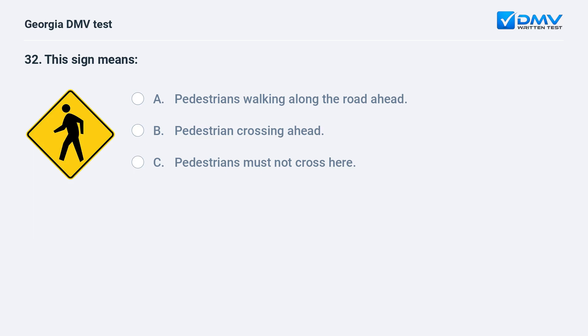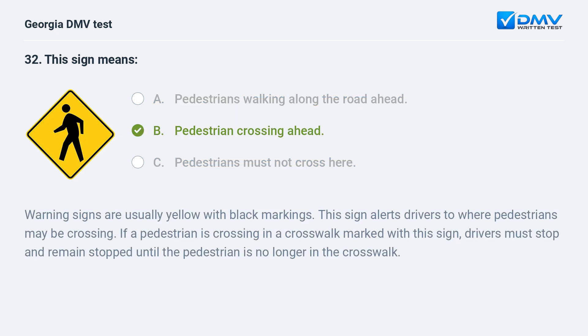This sign means: A. Pedestrians walking along the road ahead. B. Pedestrian crossing ahead. C. Pedestrians must not cross here. The correct answer is B: Pedestrian crossing ahead. Warning signs are usually yellow with black markings. This sign alerts drivers to where pedestrians may be crossing. If a pedestrian is crossing in a crosswalk marked with this sign, drivers must stop and remain stopped until the pedestrian is no longer in the crosswalk.